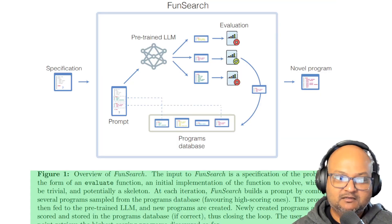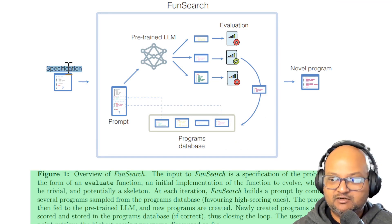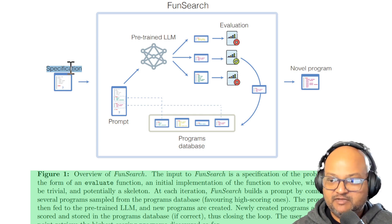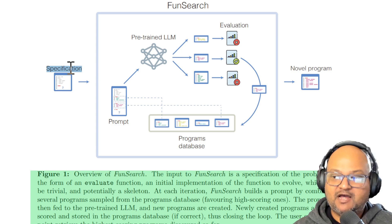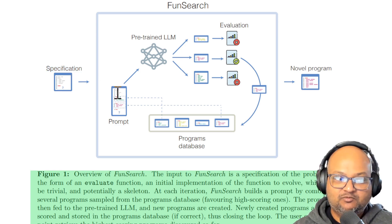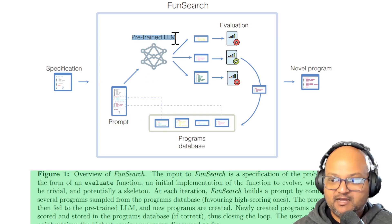Let's look at the overall design of the system and the parts that make it up. The input to the system is a specification of the problem that you want to solve, and it's in the form of code — specifically skeletal code. So it sets up the problem, but some of the key parts of the logic, the things that you actually want to discover, are left open-ended. That is what goes into the initial prompt. They use a pre-trained LLM to generate a number of code solutions for that problem.